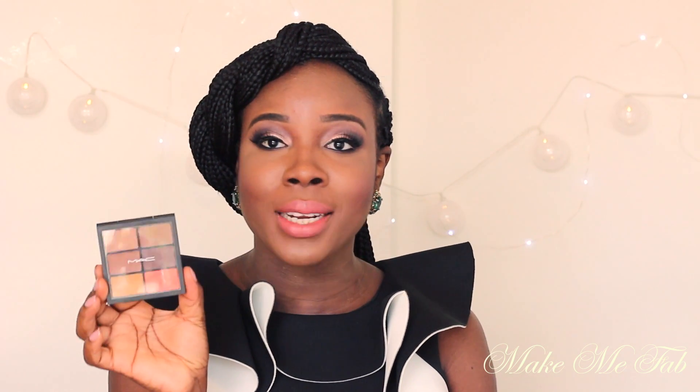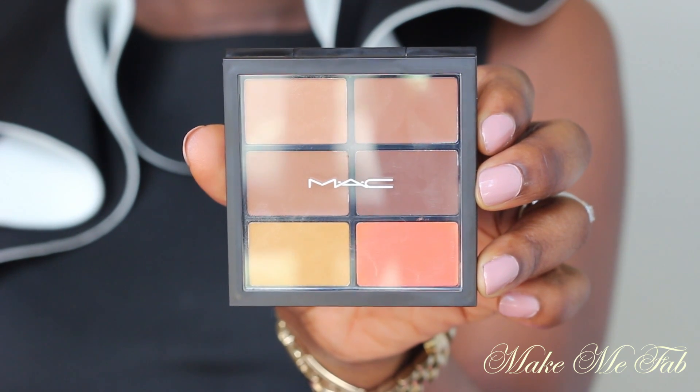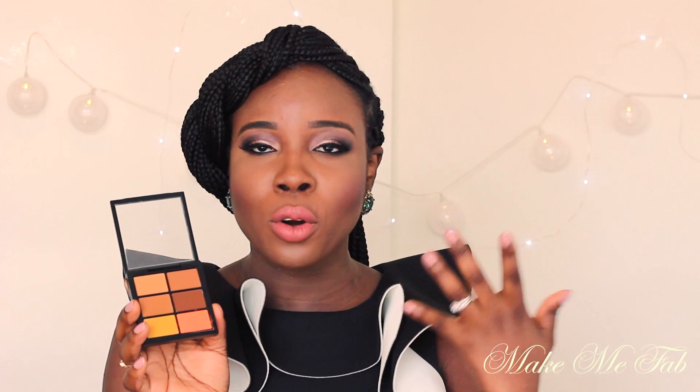The next product I'll be showing you is this palette — this is the MAC Conceal and Correct Palette in Dark. This arrived yesterday and I've always wanted it for a very long time. As soon as it came in I was so excited. The orange shade is the main reason I picked up this palette — it's really good for correcting your skin tone before you apply your foundation. The really dark color would be great for contouring, and of course I'll be using the other shades as well.